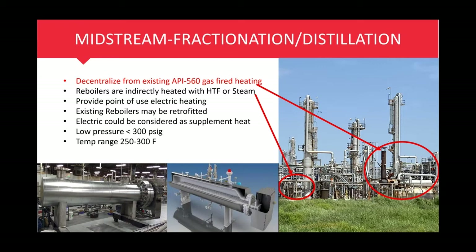If you need more heat, instead of bumping up the size of existing hot oil heaters — which increases emissions and requires new permitting — electric should definitely be considered to supplement that heat with the zero-emission alternative. Generally speaking, we're looking at low pressures of less than 300 PSIG and temperature ranges from 250 to 300°F. Another alternative is to use an electric steam generator versus a gas-fired steam generator, or simply remove the gas-fired unit entirely and go with an electric steam solution.